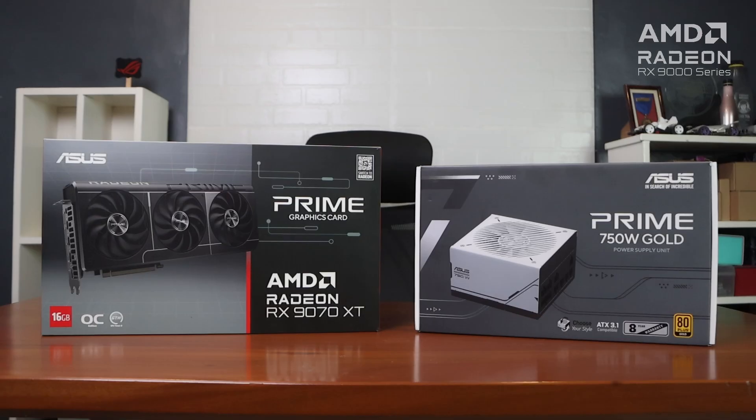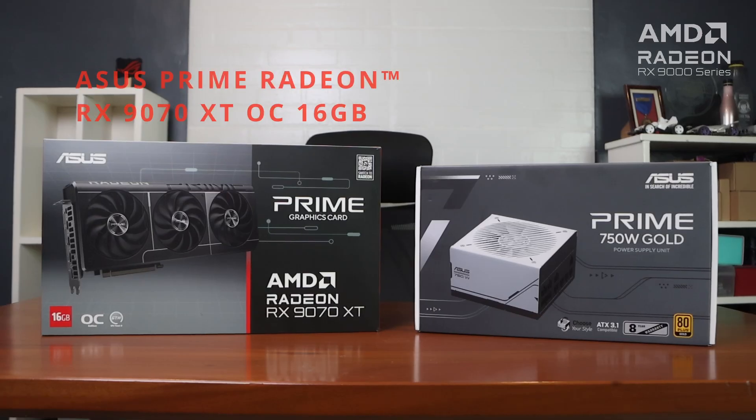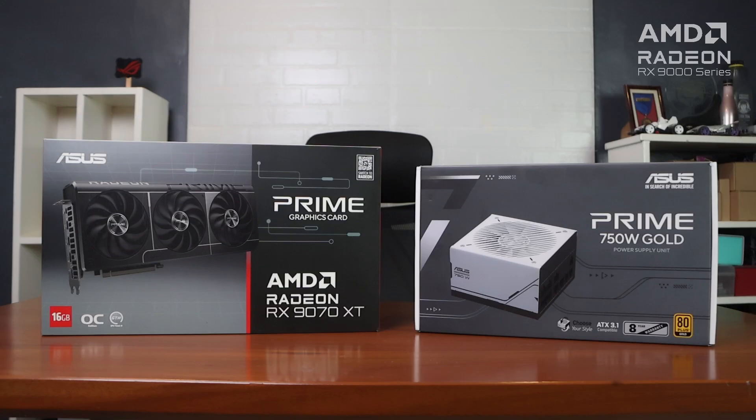well, at least partially. Unfortunately, due to budget constraints, I could only upgrade some parts, hopefully to give it maybe a couple more years of life. Fortunately, our good friends from ASUS sent us these products: the ASUS Prime Radeon RX9070 XT 16GB OC and the ASUS Prime 750W Gold PSU.